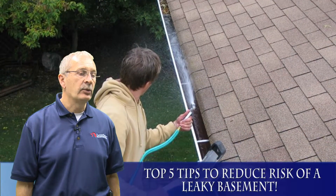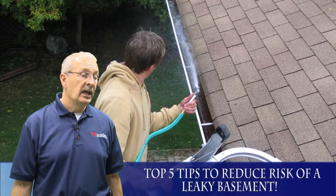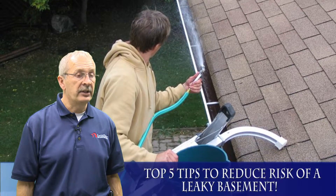Some of the best ways to reduce chances of leakage in a basement start off basically up in the eavestroughs — make sure they're clean so the water doesn't overflow and drop down close to the foundation.